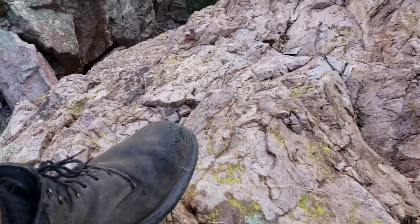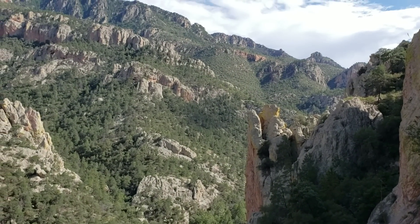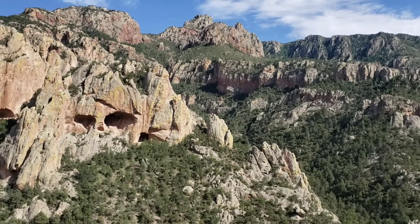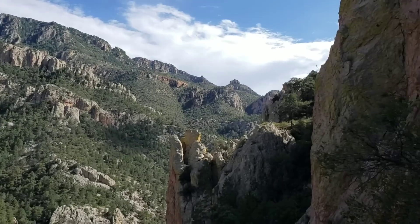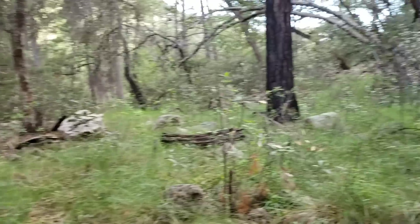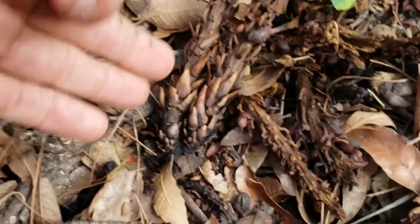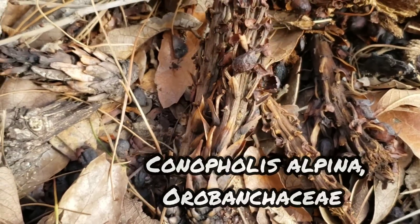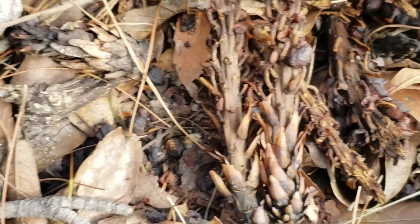That was just an ad for Redwing boots, by the way. They're pretty good boots as long as you buy the 10% of their stock that's still made in the United States — the other 90% is made in China and falls apart. Anyway, this plant's not going off — just the remnants of it. This is another parasitic plant. You can tell just by that cone shape. Pretty odd — this is Orobanchaceae, a plant in the genus Conopholis.